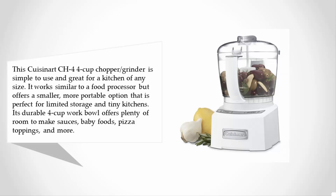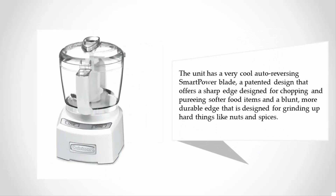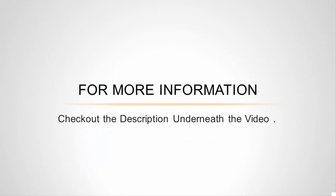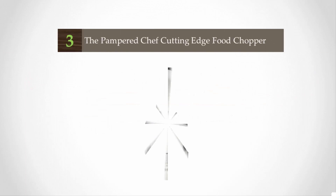The unit has a very cool auto-reversing smart power blade — a patented design that offers a sharp edge designed for chopping and pureeing softer food items, and a blunt, more durable edge designed for grinding up hard things like nuts and spices. For more information, check out the description underneath the video.